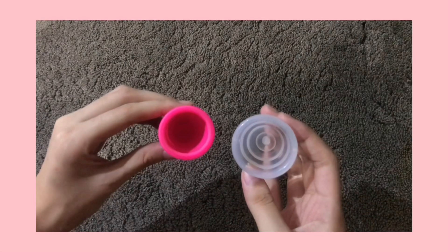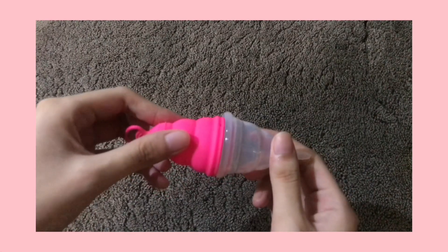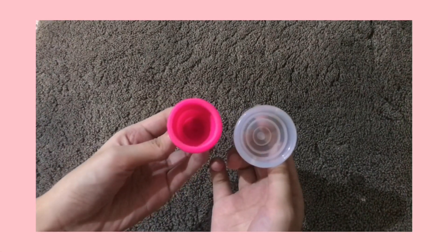The last factor is diameter. The pink cup is the Lily Cup One from Intimina — it's called the beginner's cup because of its short height and diameter. The clear cup is a generic brand from Shopee. Although both are only available in one size, there's a clear difference in diameter. The common size chart for menstrual cups usually has two sizes: size A for those 30 years old and below who haven't given birth vaginally, and size B for those 30 and above or who have given birth.